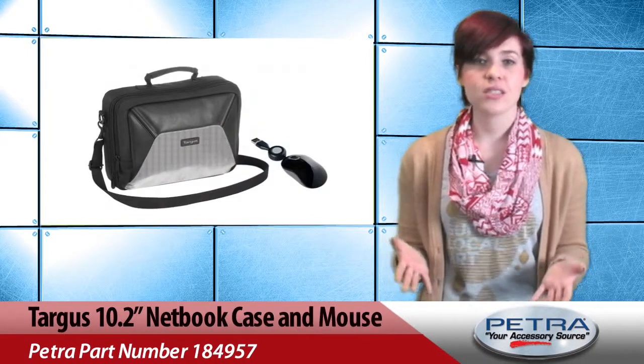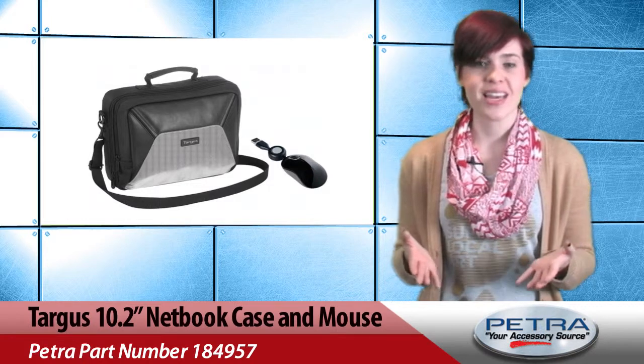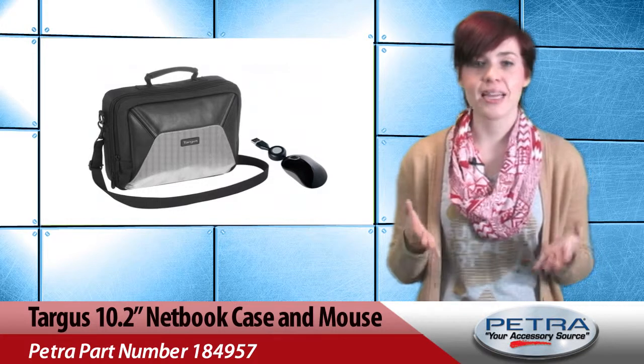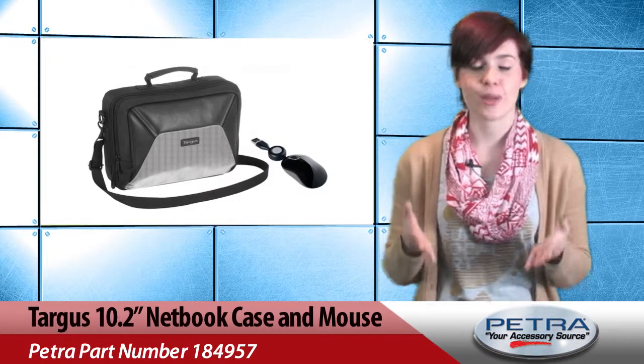And lastly we've got the Targus 10.2 inch netbook case and mouse, Petra Part Number 184957. This case makes traveling easy. Included is a three button plug and play mouse and netbook case with an adjustable padded shoulder strap and plenty of storage room for computer accessories and personal items.